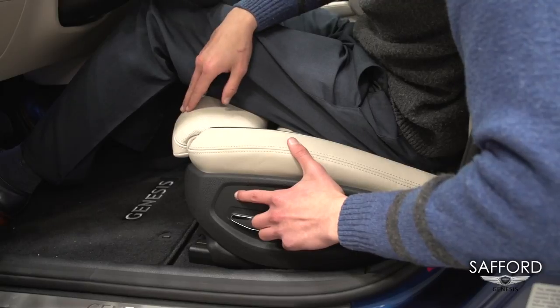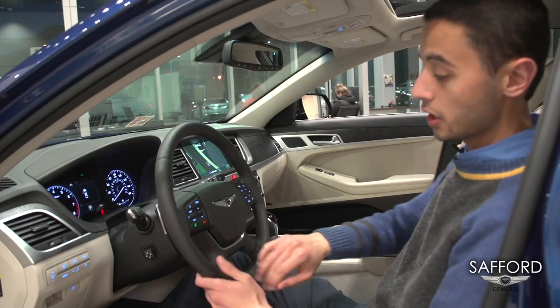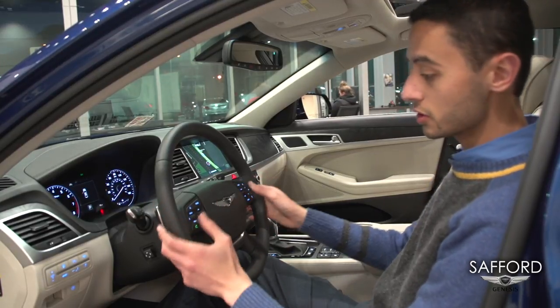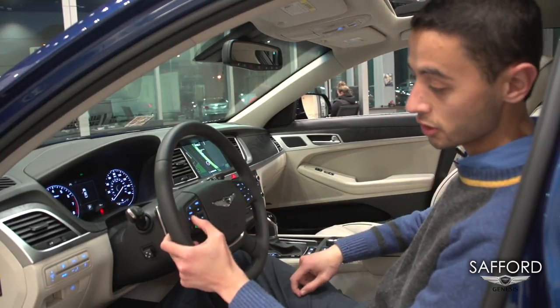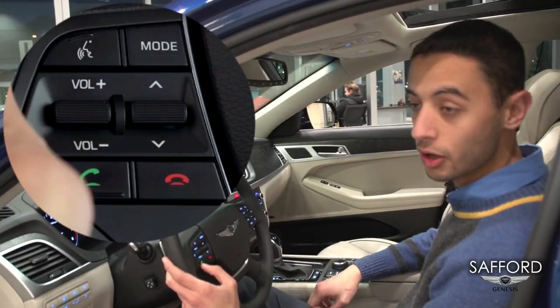You can set your own seating position so you can feel comfortable in the vehicle. And here, everything is at your thumb. You can control the volume from here, you can control the channel, and also you can answer incoming calls.